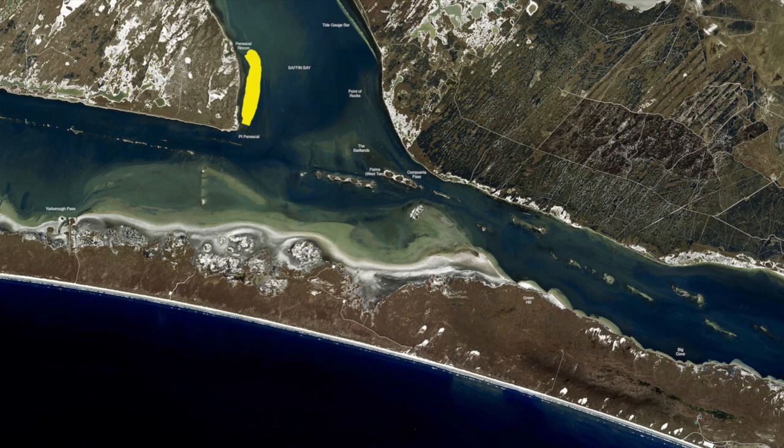There's some redfish tighter up against the shore and gold spoons and topwaters are working best. Down here on the Yarborough spoils we've been catching good numbers of black drum on shrimp on the bottom, also catching some trout in between these guts. Tide is still high so you can just drift through here fishing the guts — fish the back side when that southeast wind's blowing. Popping corks and live shrimp are working really well.